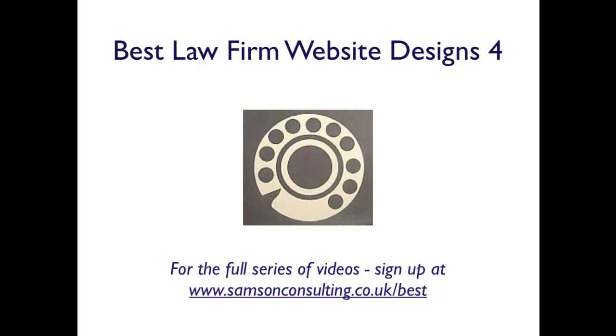This is video number 4. For the full series, to sign up, visit samsonconsulting.co.uk and I will let you know as soon as new videos are posted in this series. This is Nick Jervis from Samson Consulting signing out — I'll see you on the next video.